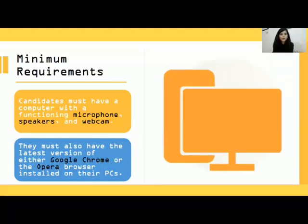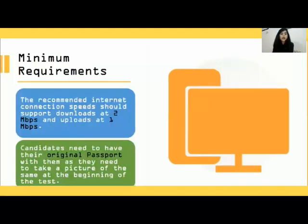You'll also need the latest version of your Google Chrome or Opera browser, a decent internet speed of at least 2 Mbps for downloading and 1 Mbps for uploading, and make sure you have your valid original passport handy because they'll ask you to take a picture of it at the beginning of your test.